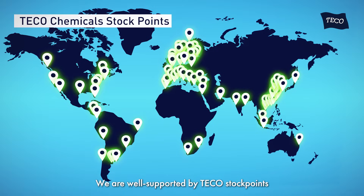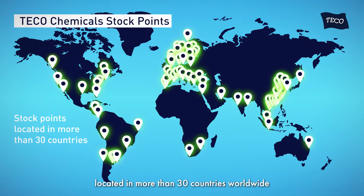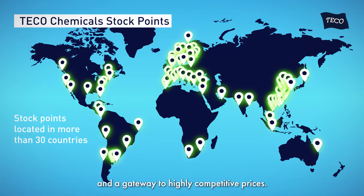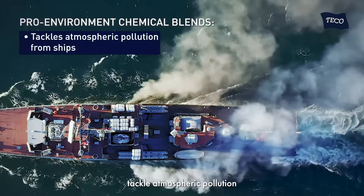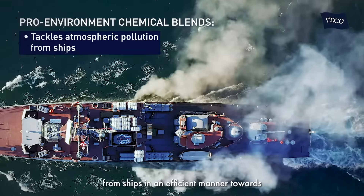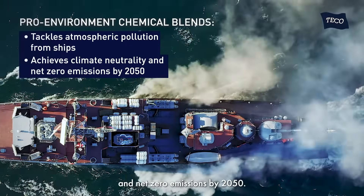We are well supported by TECO stock points and service partner channels located in more than 30 countries worldwide, giving us tremendous accessibility and a gateway to highly competitive prices. Our pro-environment chemical blends tackle atmospheric pollution from ships in an efficient manner towards achieving climate neutrality and net zero emissions by 2050.